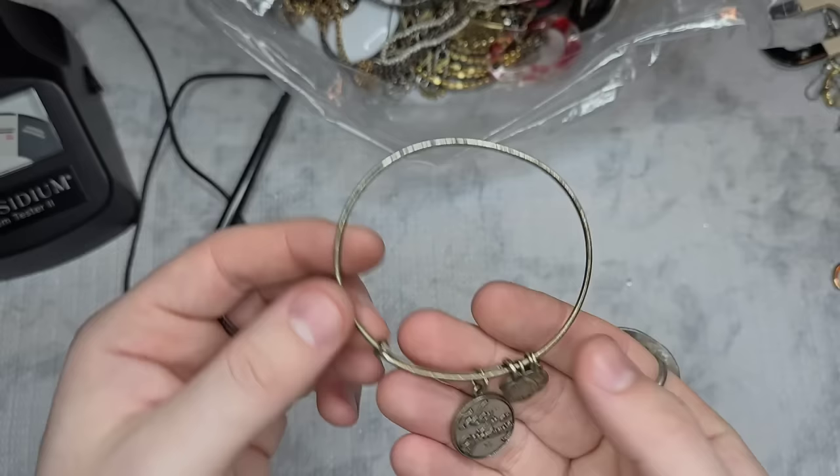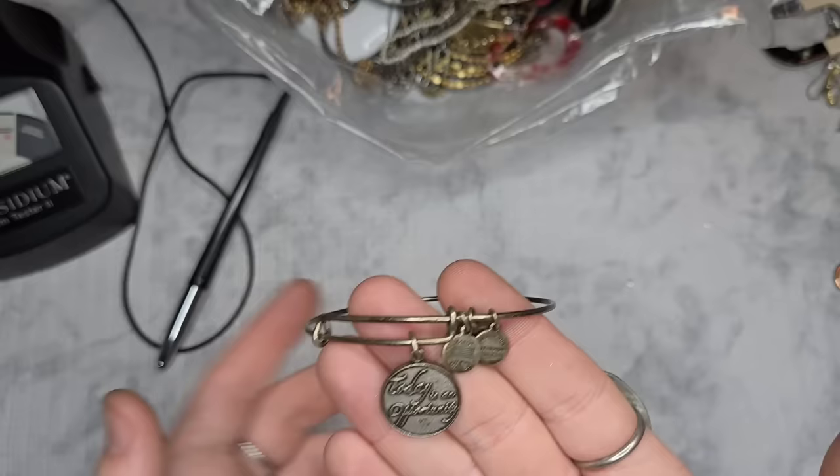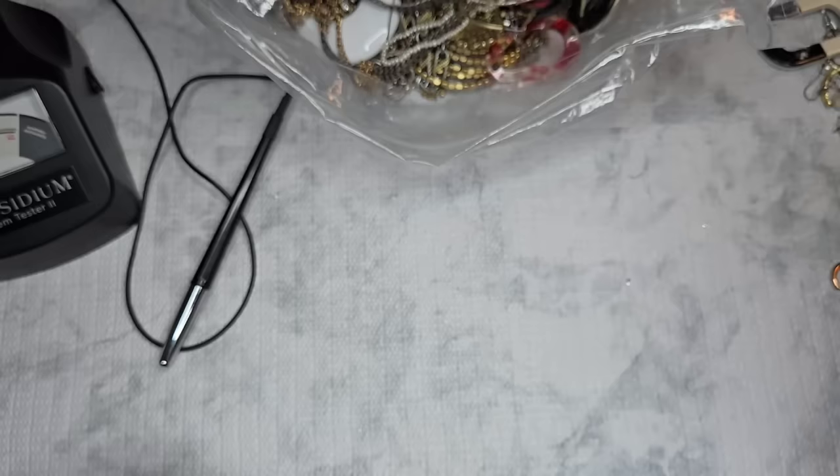Next we have an Alex and Ani — it has the traditional Alex and Ani wear since they are double or triple silver plated, but they do clean up pretty easily. This one says 'Today is an Opportunity.' Let's just do two dollars on it, and you can clean it yourself.